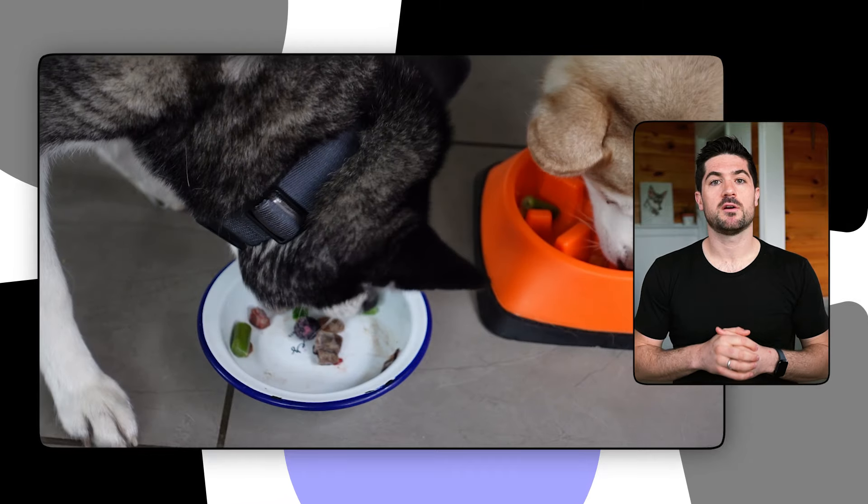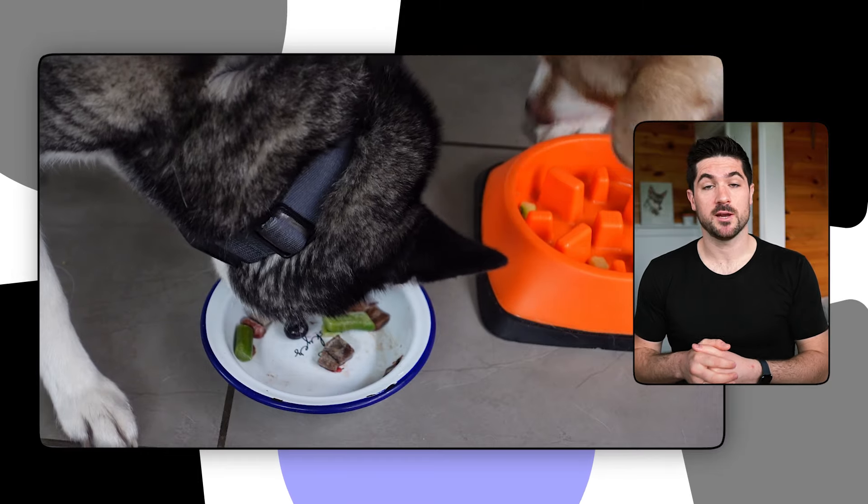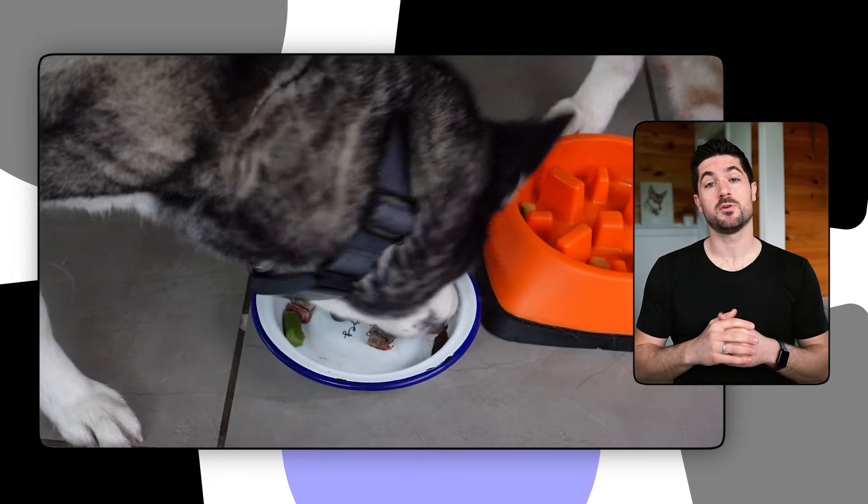Overall I don't think you'll go wrong with The Pets Table, though I do think there are other better fresh dog food and air-dried dog food services out there. If you're ready to adopt a healthier approach to your dog's nutrition, The Pets Table could be a good starting point. It's also really easy to cancel or pause your subscription plan, so you don't have to worry about being locked into a long-term commitment. That is my Pets Table pros and cons and overall verdict on their dog food delivery service.